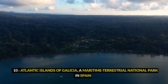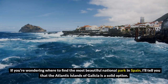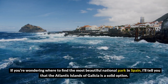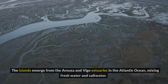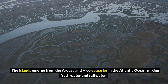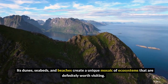10. Atlantic Islands of Galicia, a maritime-terrestrial national park in Spain. If you're wondering where to find the most beautiful national park in Spain, the Atlantic Islands of Galicia is a solid option. Encompassing 21,000 acres, this park sits in the heart of the Rías Baixas region. The islands emerge from the Arousa and Vigo estuaries in the Atlantic Ocean, mixing fresh water and salt water. Its dunes, seabeds, and beaches create a unique mosaic of ecosystems that are definitely worth visiting.